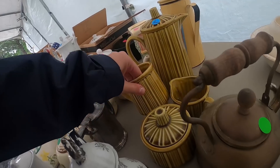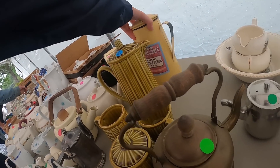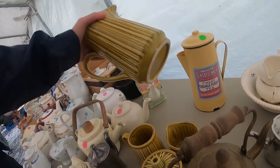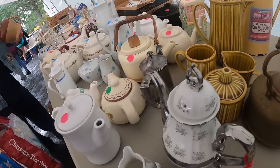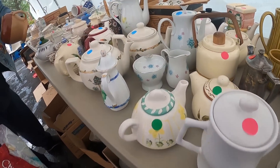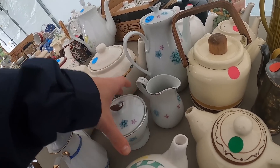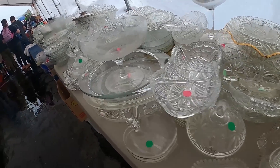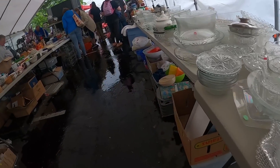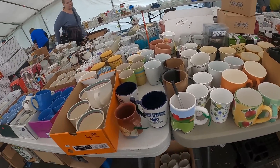This is really cool. I like that look of it — very mid-century modern. These are cute. If you need a mug, this is where to go because they have a lot of them.